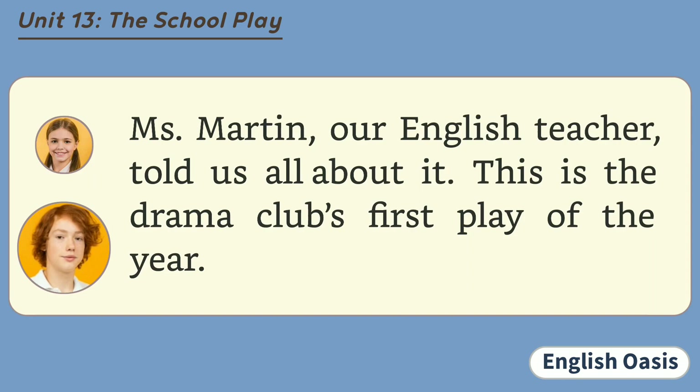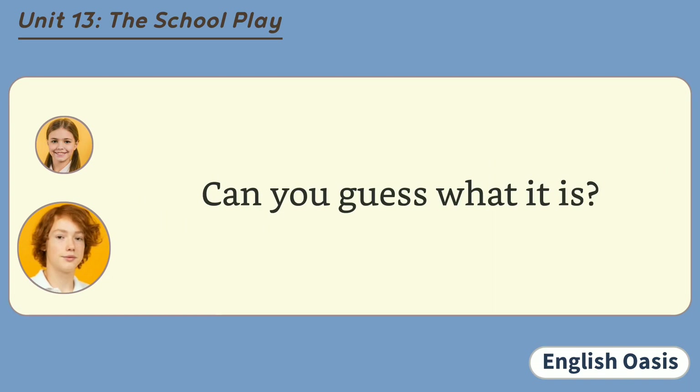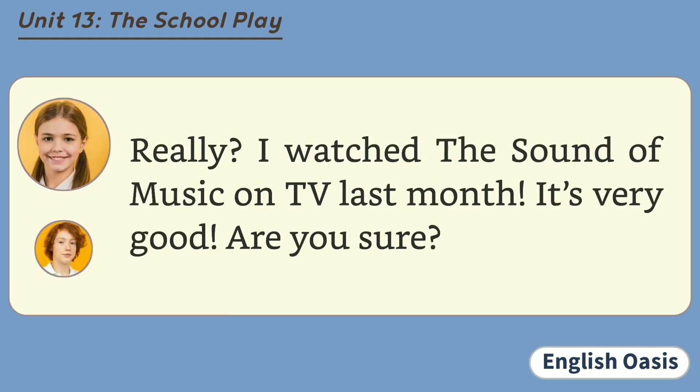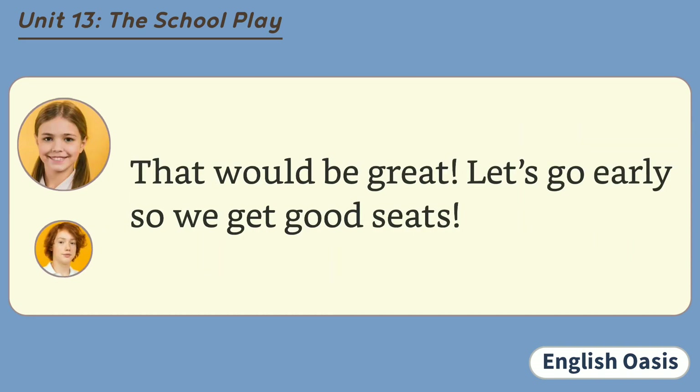This is the drama club's first play of the year. What is the play about? I hope it's nothing boring. Can you guess what it is? Oh, come on. Tell me, please. It's The Sound of Music. Really? I watched The Sound of Music on TV last month. It's very good. Are you sure? Of course I'm sure. That's what Ms. Martin said. Would you like to watch the play with me on Saturday night? That would be great. Let's go early so we get good seats.